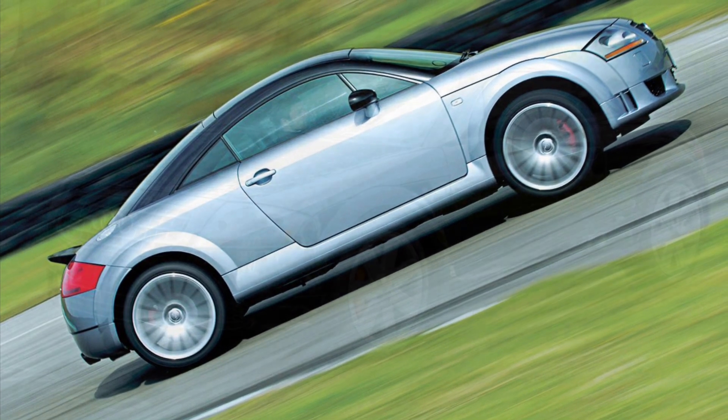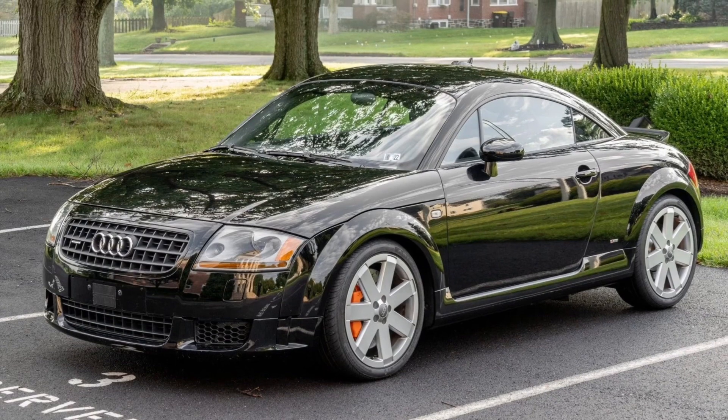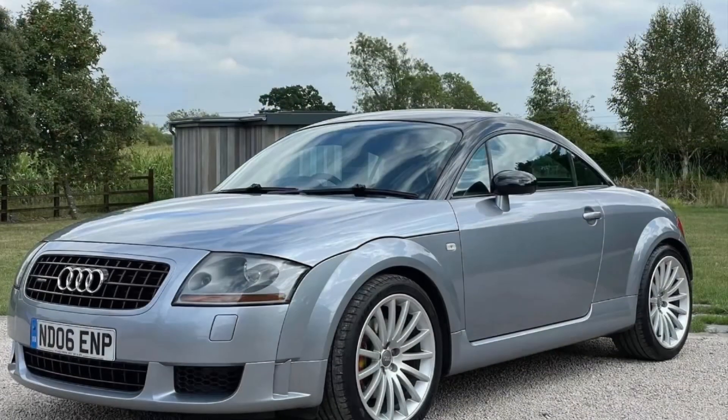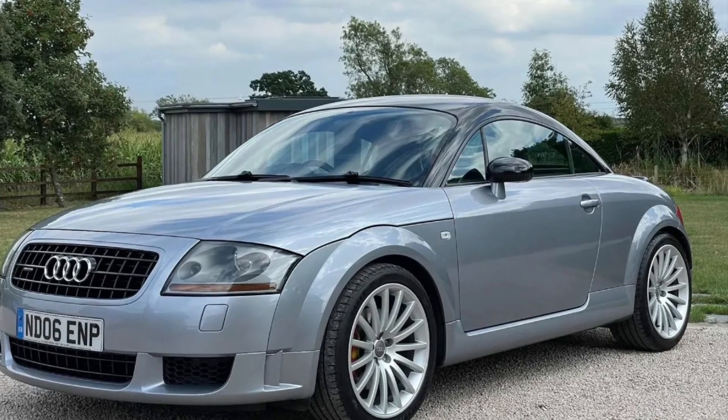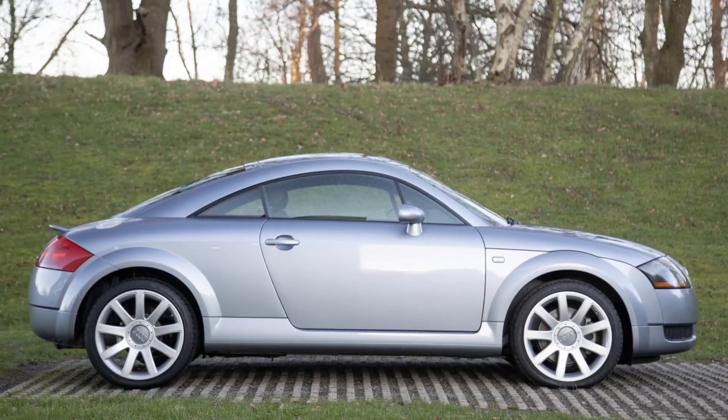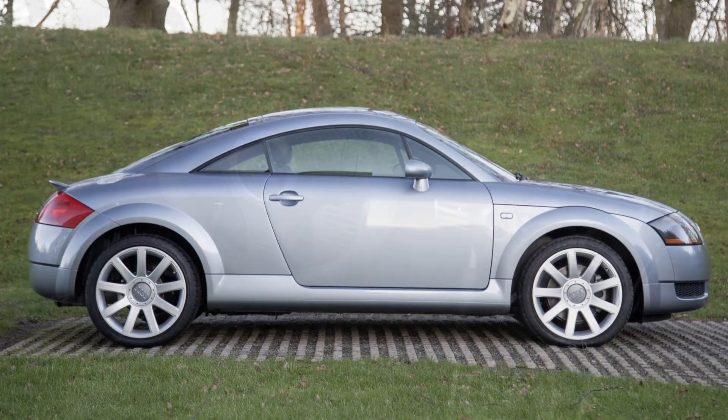Step inside the Audi TT and you'll find a driver-focused cockpit that embraces you with luxury and technology. The interior is refined, with high-quality materials and attention to detail. The seating position is low, giving you a true sports car feel. It's a perfect blend of comfort and performance.